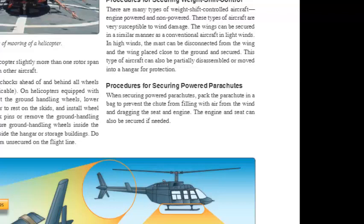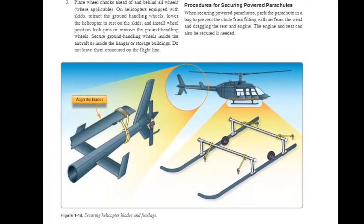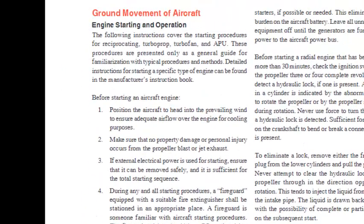Procedures for Securing Weight Shift Control Aircraft: There are many types of weight shift controlled aircraft, both engine powered and non-powered, and they are very susceptible to wind damage. The wings can be secured in a similar manner as a conventional aircraft in light winds. In high winds, the mast can be disconnected from the wing and the wing placed close to the ground and secured. This type of aircraft can also be partially disassembled or moved into a hangar for protection. When securing powered parachutes, pack the parachute in a bag to prevent the chute from filling with air and dragging the seat and engine. The engine and seat can also be secured if needed.